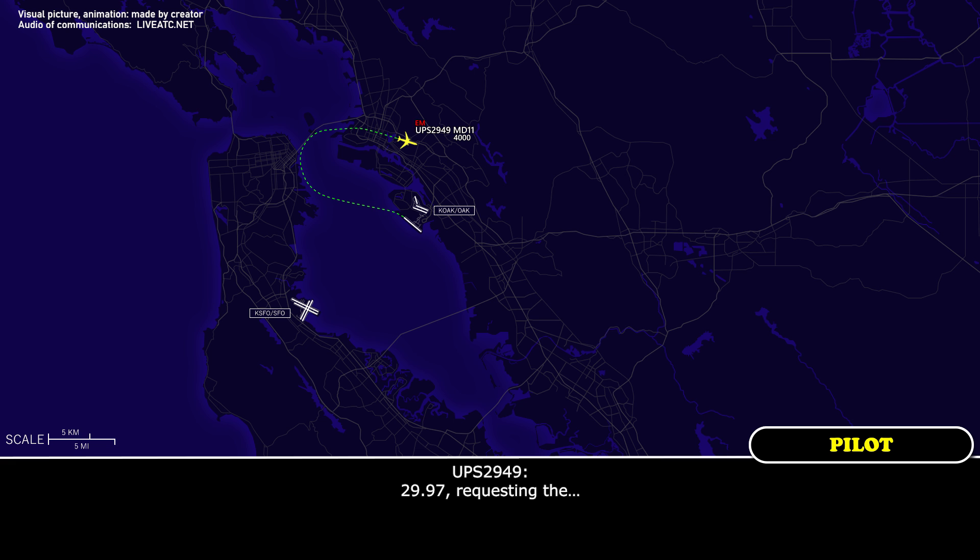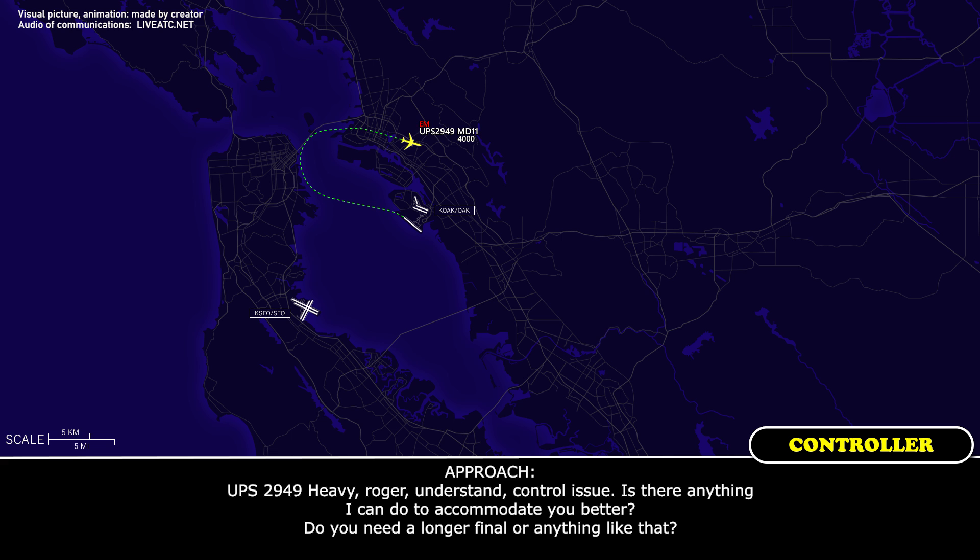KBS 2949 requesting the ILS runway 30. KBS 2949 heavy, roger, understand the control issues — is there anything I can do to accommodate you better? Do you need a long final or anything like that?